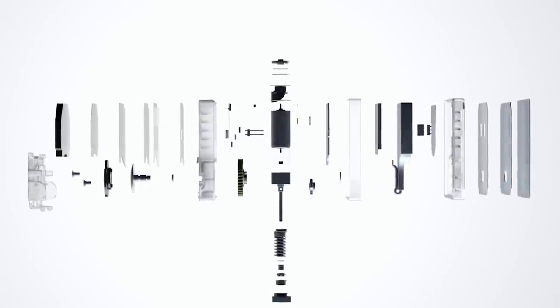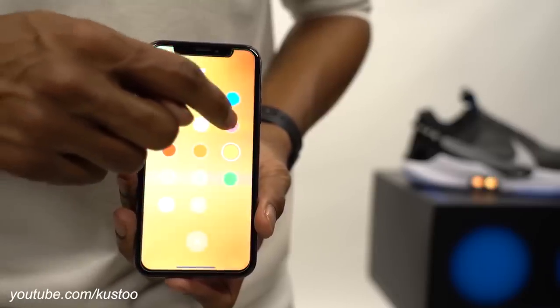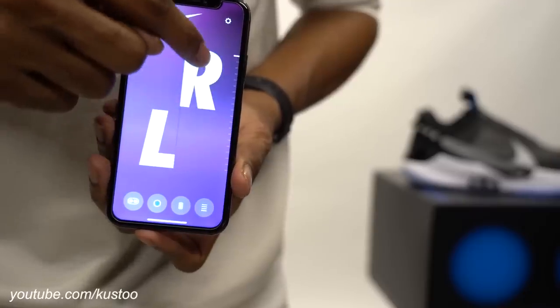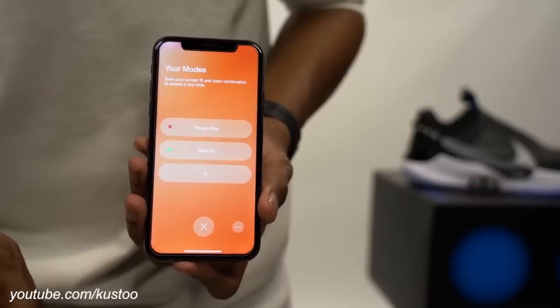The shoe is also packed with sensors that aren't actually being utilized right now. There are smartphone-grade parts inside, like an accelerometer and a gyroscope, and obviously the motors. There is Bluetooth, so there is a smartphone app where you can do things like change the color of the lights, loosen and tighten the shoes, and create presets. You put your feet in the shoes, tap a button — let's say you're going to play basketball — tap the basketball fit, and the shoe will tighten to your preset.